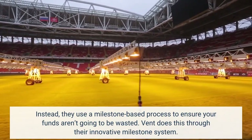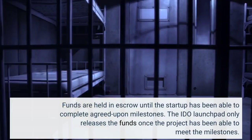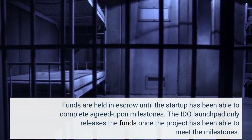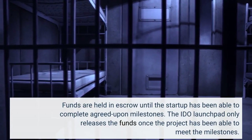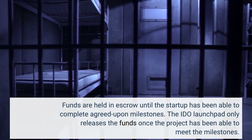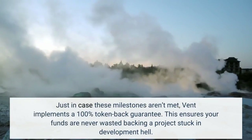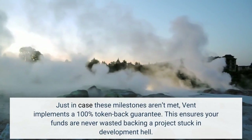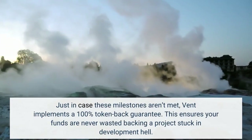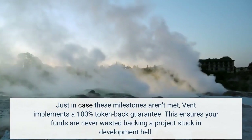Vint does this through their innovative milestone system. Funds are held in escrow until the startup has been able to complete agreed-upon milestones. The EDO launchpad only releases the funds once the project has been able to meet the milestones. Just in case these milestones aren't met, Vint implements a 100% token-back guarantee. This ensures your funds are never wasted backing a project stuck in development hell.